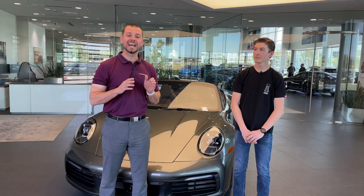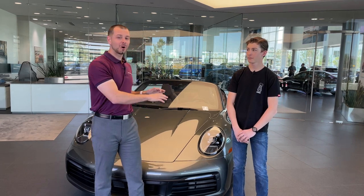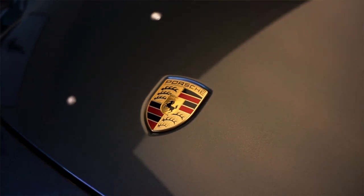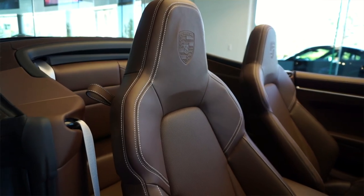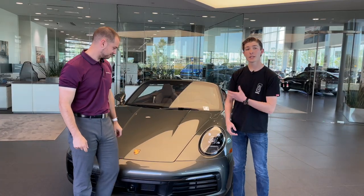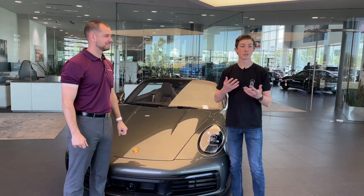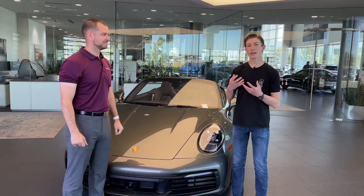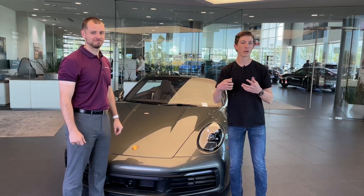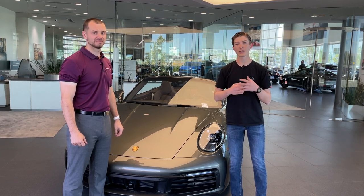The 992 generation 911 was first introduced in 2020. This car is fitted in Aventurine Green, which is a really rare Porsche 911 color, over a full Club Truffle Brown leather interior. The 992 is the current latest and greatest generation of the 911 — it is also the largest 911, but of course also the fastest. What's unique about the 992 is the introduction of a full shift from that analog raw driving experience to the digital world, making this car technologically advanced.